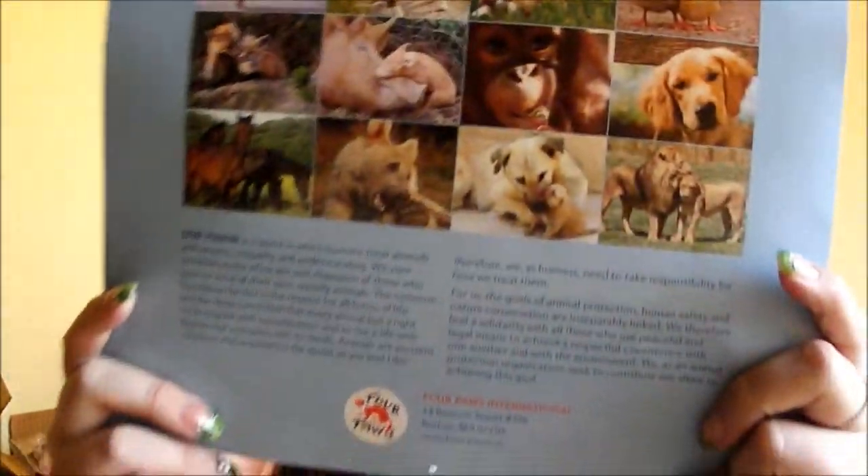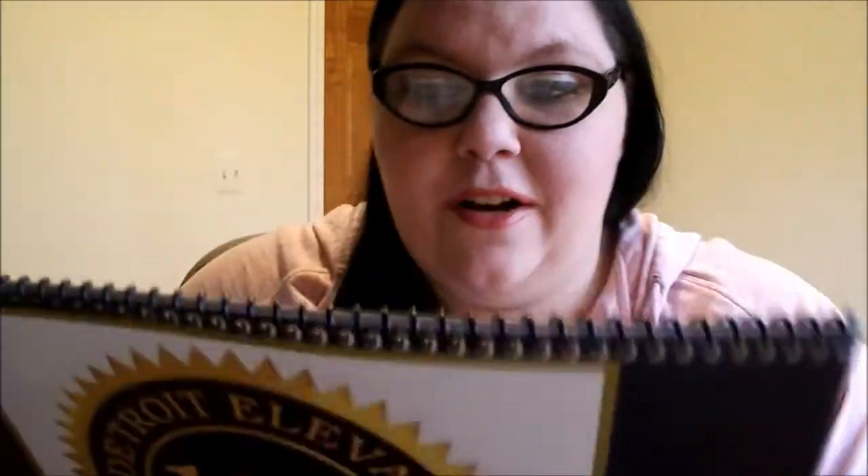Got something from Four Paws — it's just a calendar for 2014 with a bunch of different animals on it. Always good to have calendars around the house. Also got another calendar from the Detroit Elevator Company, which is where we got our elevator from in our house. It's all about their company, but it's just a regular calendar.